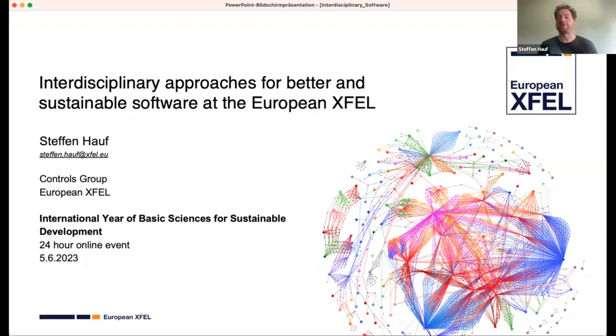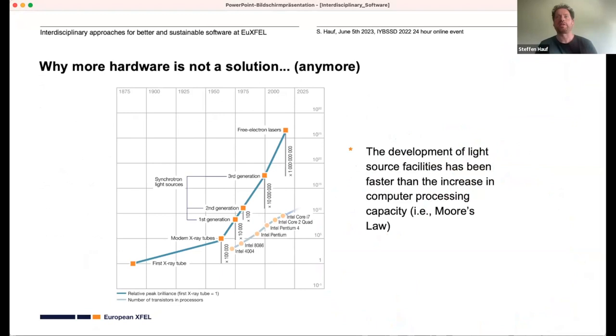Good day to everyone. About halfway through the presentation I think you also have an idea what this piece of modern art on my first slide is. I want to give a little bit of the motivation for why software is important.